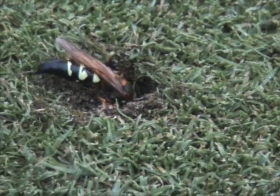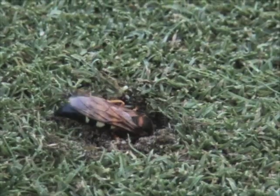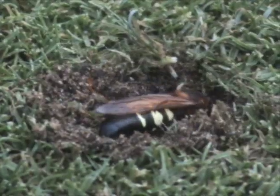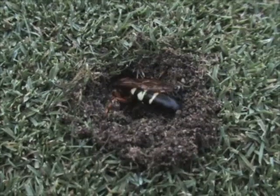I watched it for a while until it got too dark. It appears to use its abdomen to give it leverage in pressing ahead through the soil.